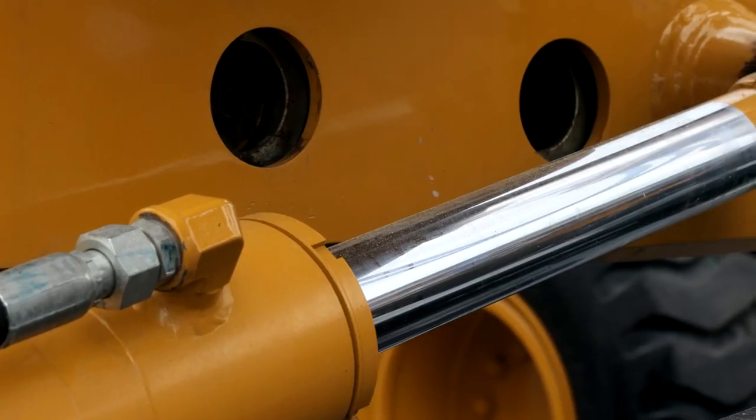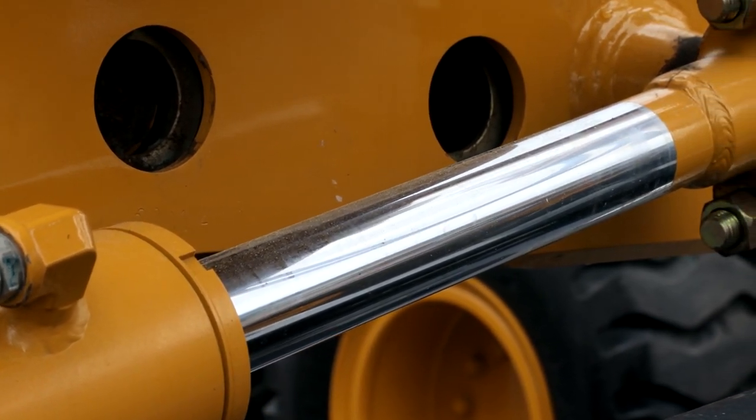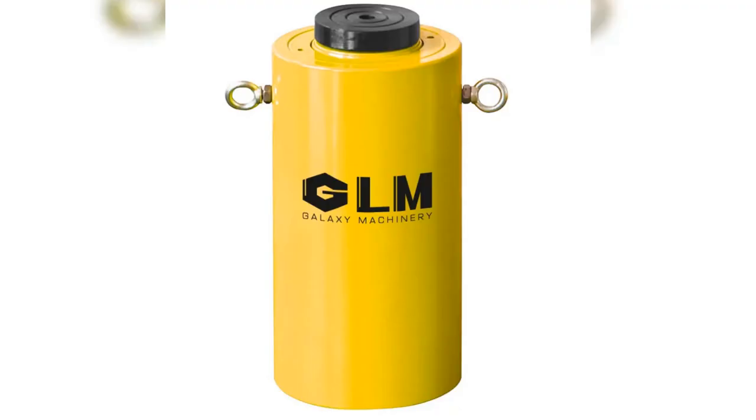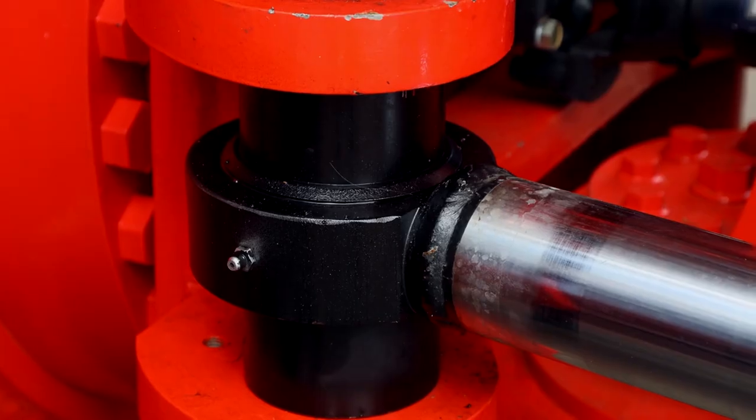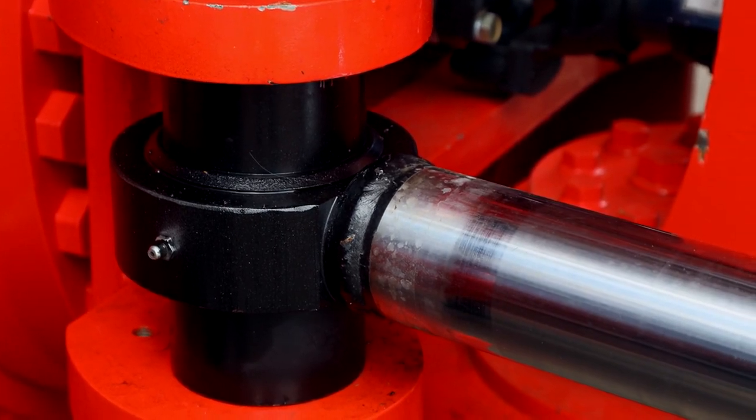Transform your industrial operations with GLM's 70 MPA High Tonnage Hydraulic Cylinders. Optimize every lift with our hydraulic solutions, engineered for precision and safety. Upgrade to GLM's Hydraulic Cylinders. Boost your productivity today.